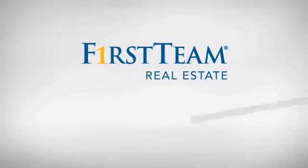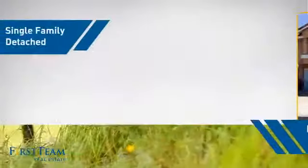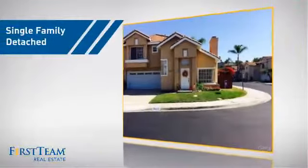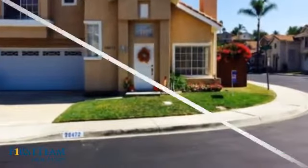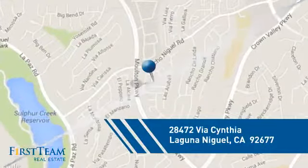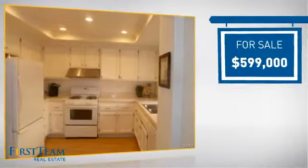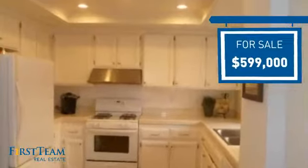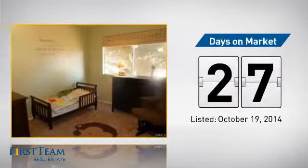At First Team Real Estate, you'll find just the right home for you. This video is brought to you by your real estate agent. This detached home is a great choice for families who want the privacy of their very own lot, and it's located in this area. Currently listed at just under $600,000, it's been on the market since October.